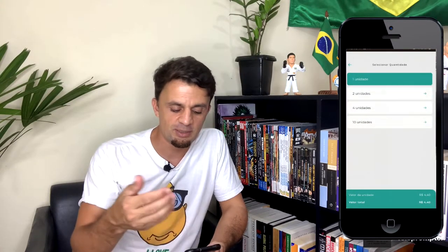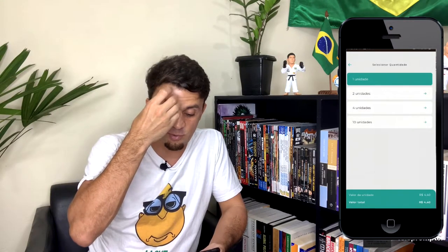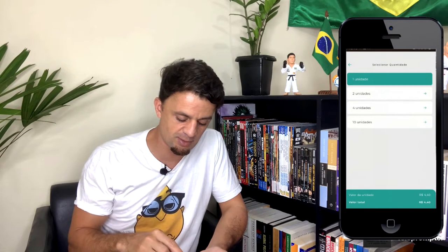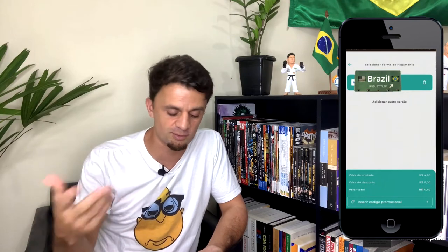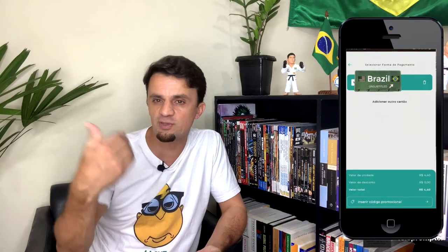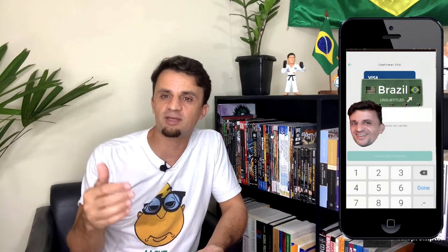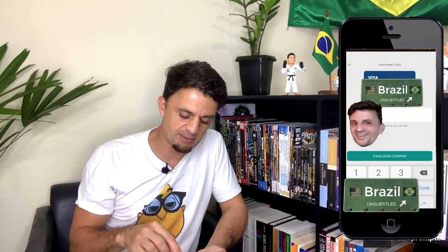Select the QR code option. You have the options of one, two, four, or ten tickets. I'm going to buy just one to show you. I click on it and then click 'Continuar' — which means 'continue' in English. Then I select the credit card I have previously registered to the app, and click 'Continuar' one more time. This is where I type the security code of my card.